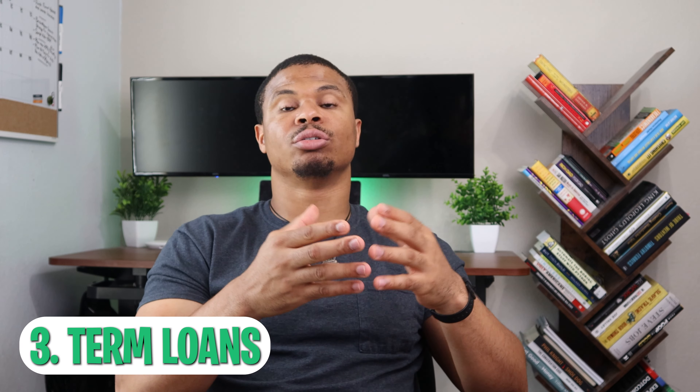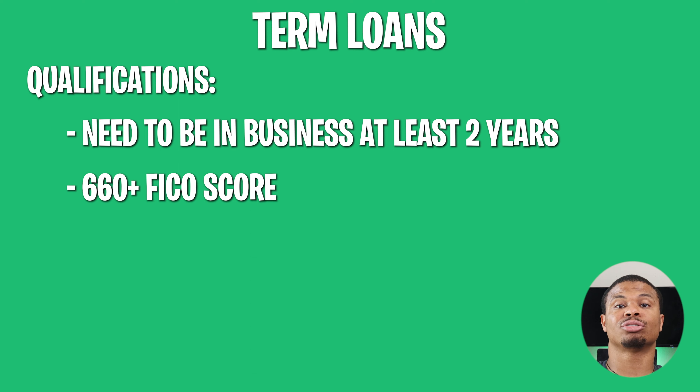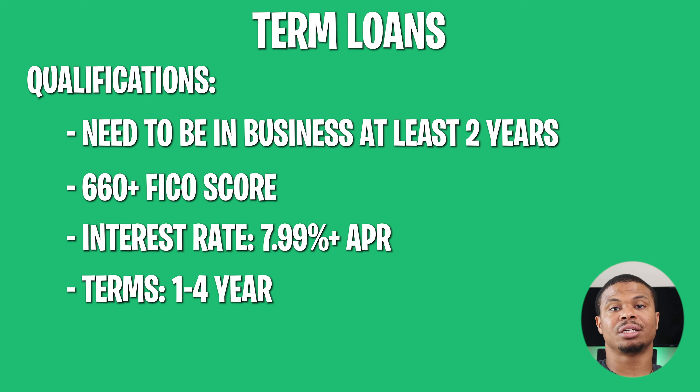The next one we're going to touch on is term loans. These are going to be one of the more familiar types of business loans available. You need to be in business at least two years and typically need a 665 score or higher. Your interest rate is typically going to be 7.99% or more, but because of the change of rates recently, it's hard to know exactly how much you would pay in interest. The terms are typically one to four years, depending on what exactly you need the money for. This is still a great source when it comes to getting access to capital, especially if you know how to leverage that money.